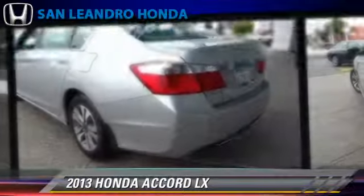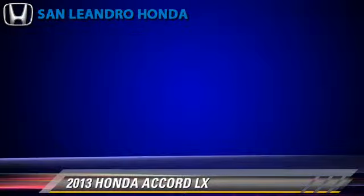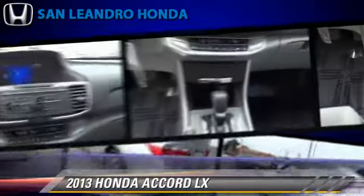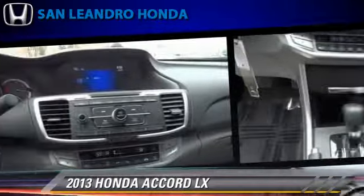This Honda features power windows, powered door locks, and cruise control. Safety features include traction control, stability control, and four-wheel ABS.